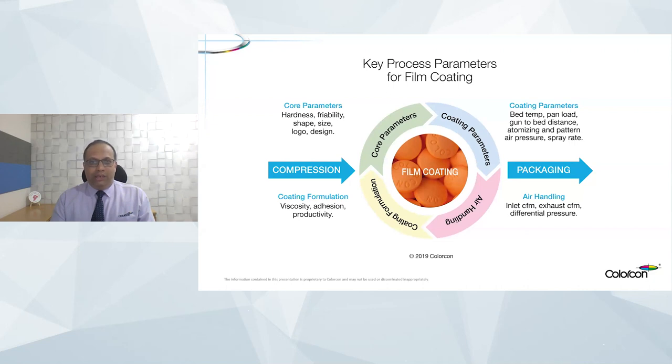Of course, the film coating formulation itself — you have different types of Opadry families coming with different solids content, based on the composition, different viscosities and productivities. And then when you come to the process parameters, the pan load, bed temperature, atomizing pressures, CFM, different types of temperatures — all play a role. Basically, the tablets have to undergo a lot of processes and need to withstand all these together in the coating equipment before coming out with a perfect finish.